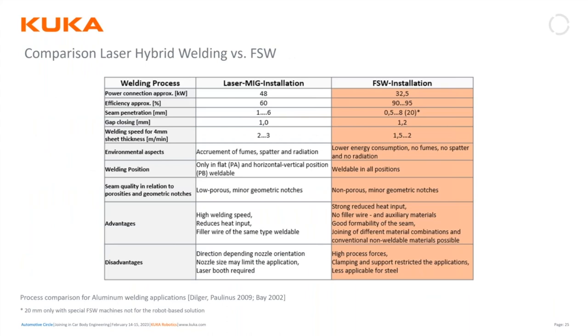Comparison data from Germany shows the efficiency of the process. A laser process typically runs around 60% efficiency, where our friction stir welding process runs 90 to 95% energy efficiency.